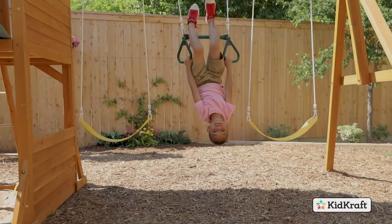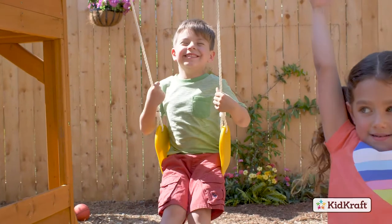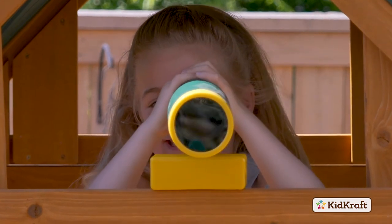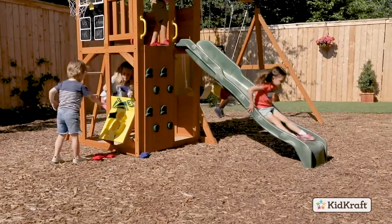Kids will have a blast monkeying around on the acrobar and swinging on the two belt swings. And there's much more fun to be had in the lookout tower, where they'll find a telescope and a working bell. Zoom down the adventure slide.